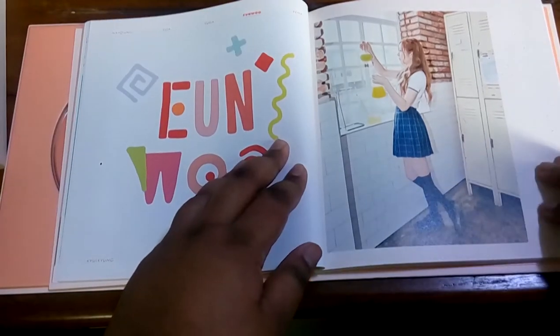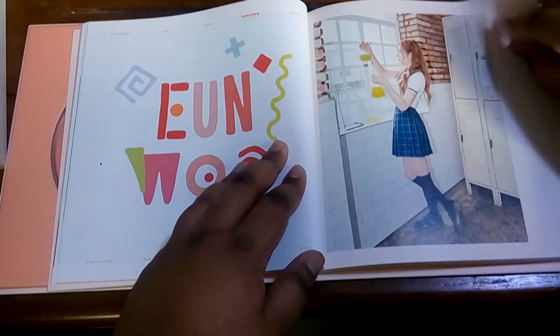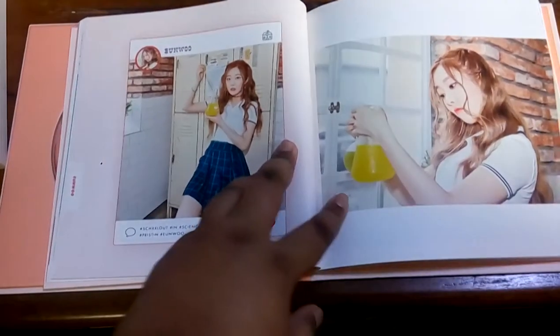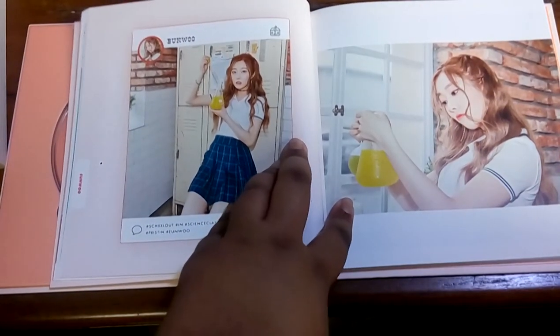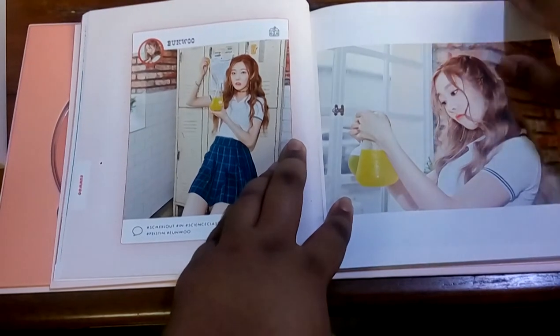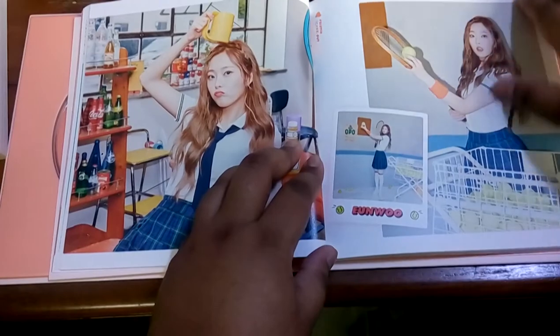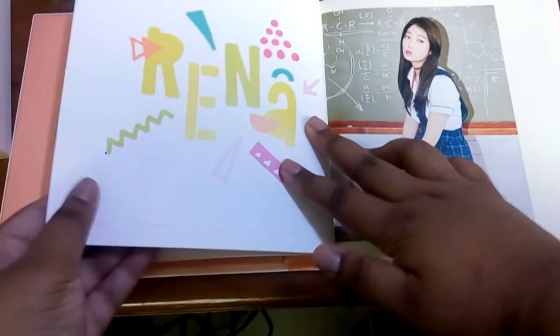Then we have Eunwoo, who's another one of my biases. So I have two biases — Eunwoo and Yuha. I love Eunwoo, she's so pretty. I just realized that I have two biases named Eunwoo — one is Eunwoo from Astro and the other one is Eunwoo from Pristin. She's so cute. Stunning.